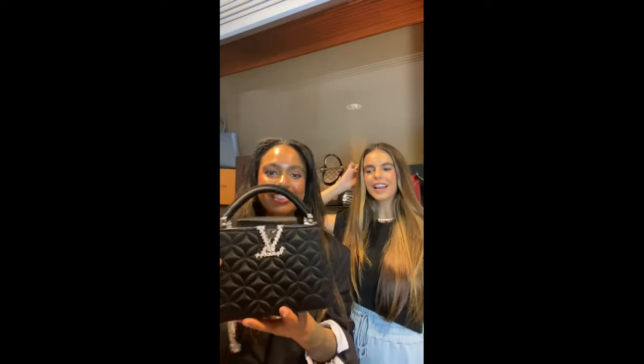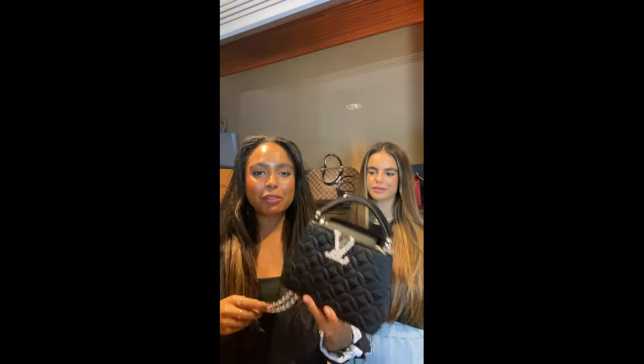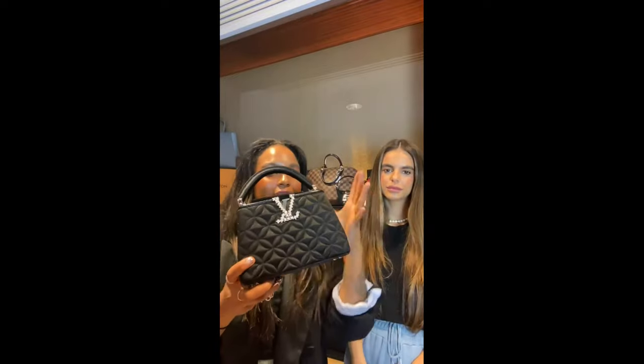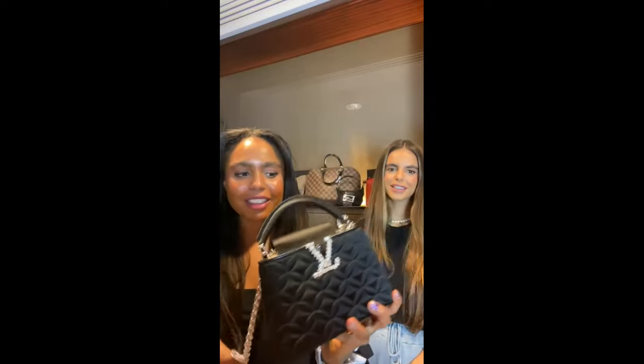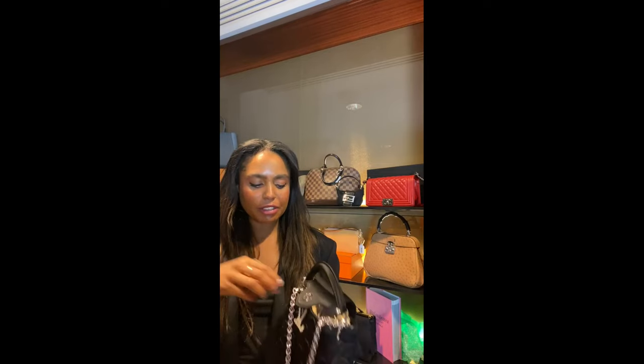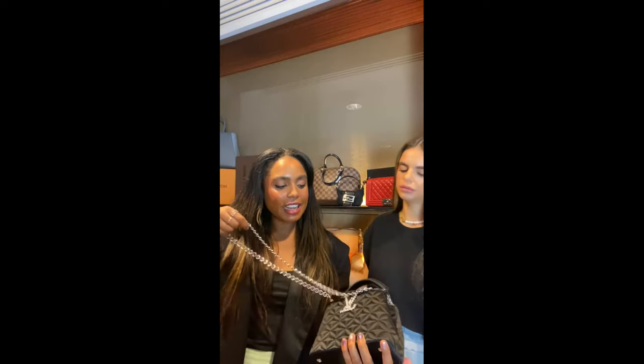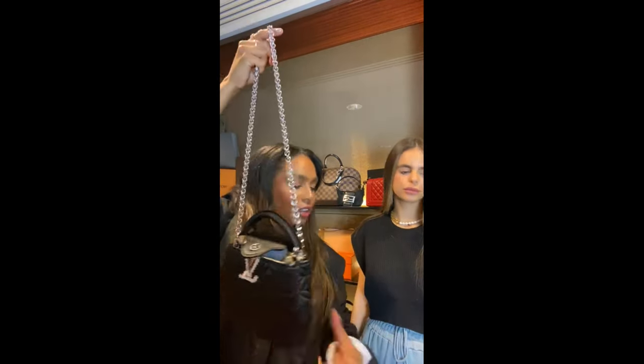This one is for Rachel — it's the classic shape of the Louis Vuitton Capucines with a twist. It's got those beautiful diamondesque details throughout the quilted satin — just luxurious. I love the Capucines; I think it came out around 2017 and people were raving about it then and still are now.